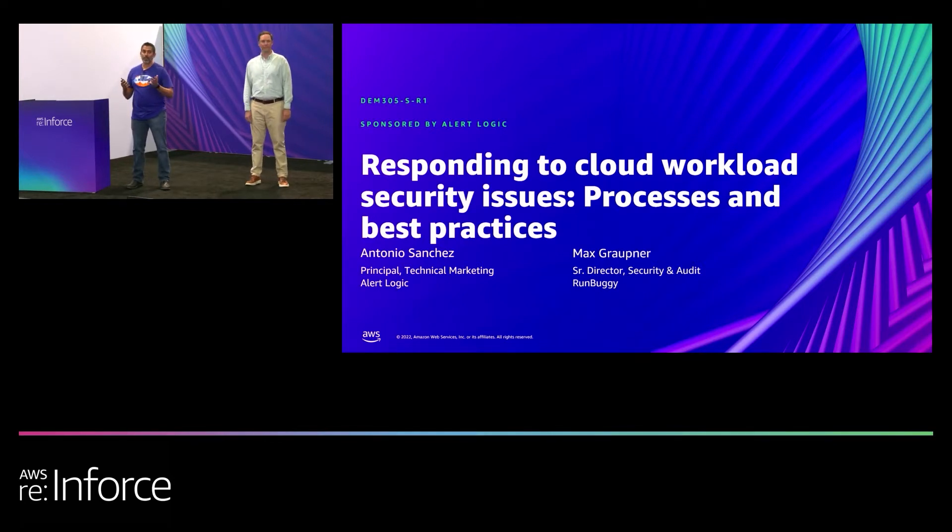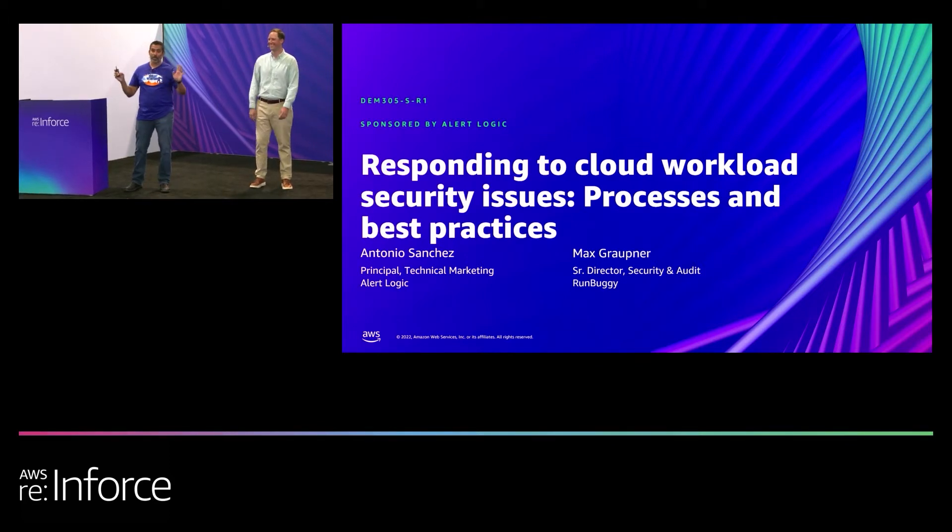A little bit about AlertLogic. If you're not familiar with us, we are a managed detection and response company. We're based out of Houston, Texas. Any other Texas people in here? I'm glad to be out of the 105 degree weather, even if it's just for a couple of days. So this is awesome out here.